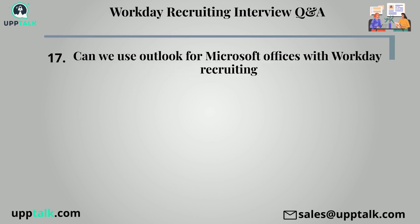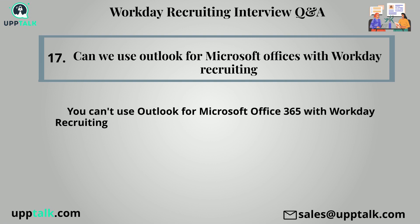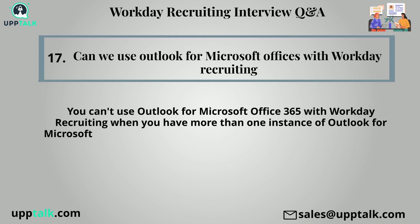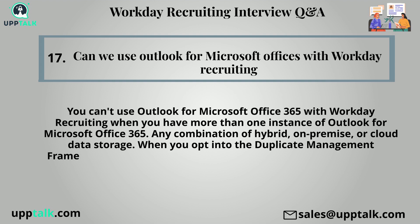Seventeenth question: Can we use Outlook for Microsoft Office 365 with workday recruiting? You can't use Outlook for Microsoft Office 365 with workday recruiting when you have more than one instance of Outlook for Microsoft Office 365, or any combination of hybrid, on-premise, or cloud data storage. When you opt into the Duplicate Management Framework, you can't use Recruiting Match and Merge functionality.